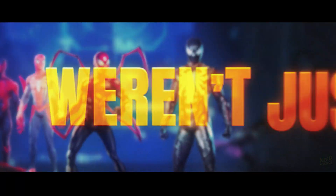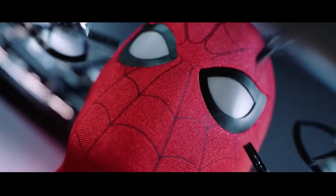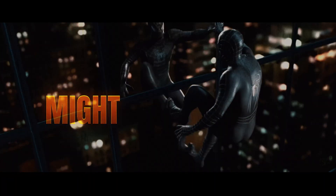What if Spider-Man's coolest suits weren't just comic book fantasy, but something we could actually build? And which ones would totally fail outside the pages of a comic? Stick around, because some of these results might surprise you.